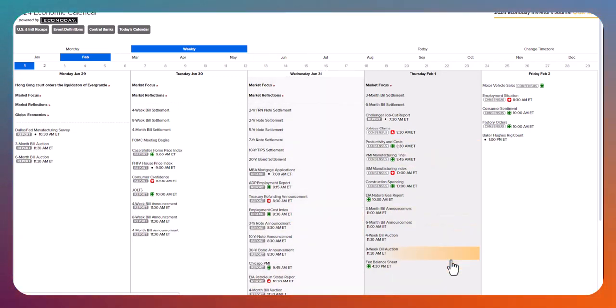Good morning everyone. Today's February the 1st, and this is the Moneyball Morning Report for the Benzinga Pro platform.